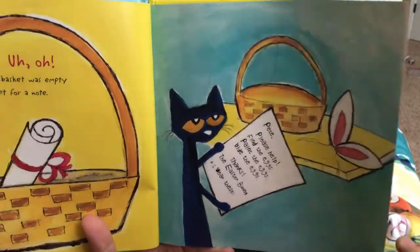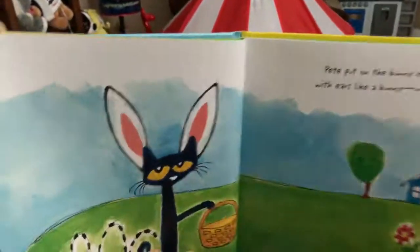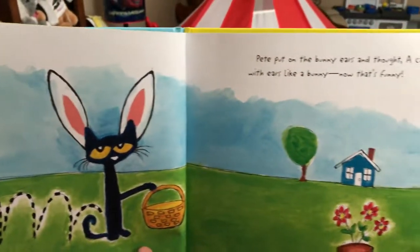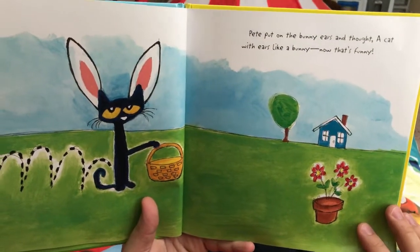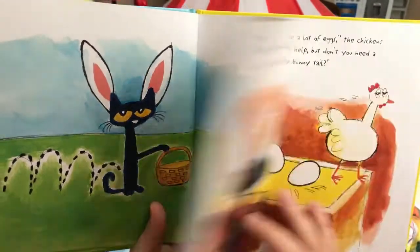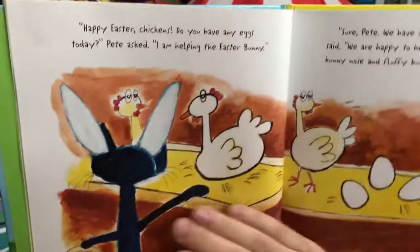Wear these. Pete's going to play Easter Bunny. Me too. Pete put on the bunny ears and thought, a cat with ears like a bunny? Now that's funny. Happy Easter, chickens.